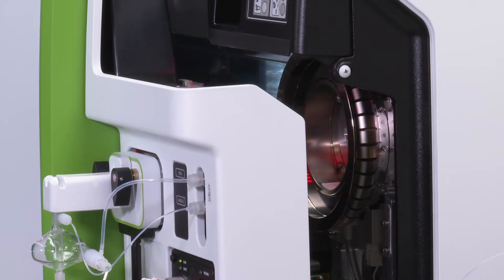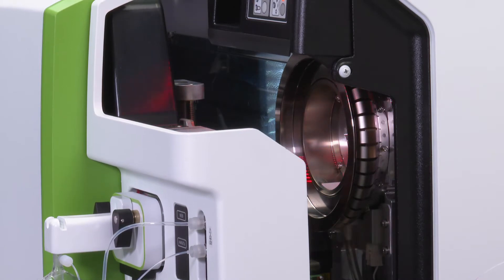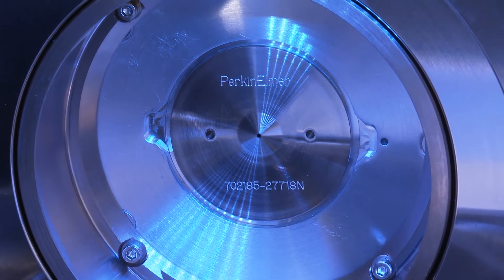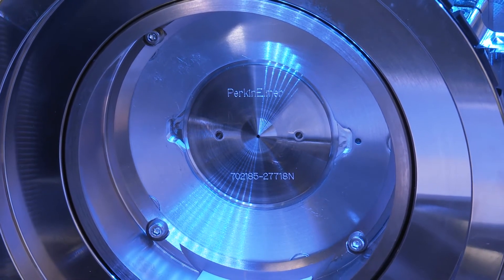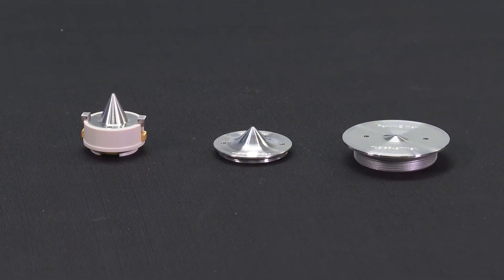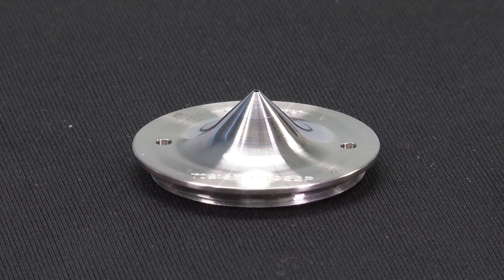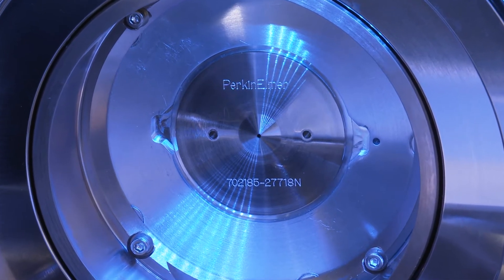The Nexion 5000 is fitted with Perkin Elmer's second-generation wide aperture triple cone interface enhanced with OmniRing technology. The use of wide aperture cones offers unparalleled resistance to clogging even when analyzing tough matrices with greater levels of dissolved solids or other materials that could occlude the orifices. The Nexion series offers a simple selection of cones — either all nickel or with a platinum core — with no need for different inserts or base materials, as the wide aperture and nickel base provide best-in-class performance.